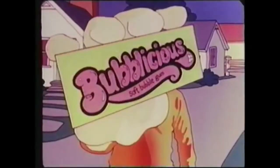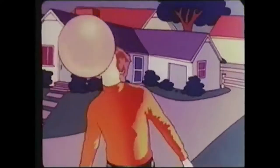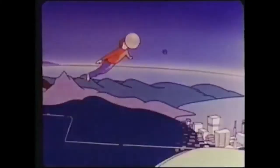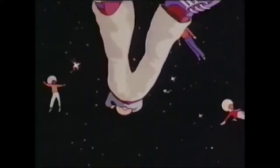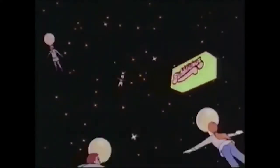Kellogg's Frosted Flakes! And I just want to show this one because it's kind of cool. Bobalicious! It's the ultimate bubble! Soft and juicy, it's the ultimate bubble! So delicious, it's the ultimate bubble! Bobalicious — the ultimate bubble!